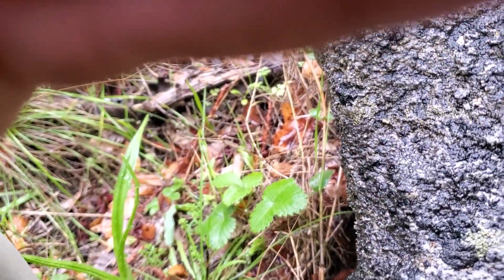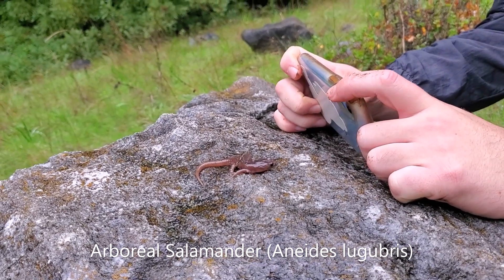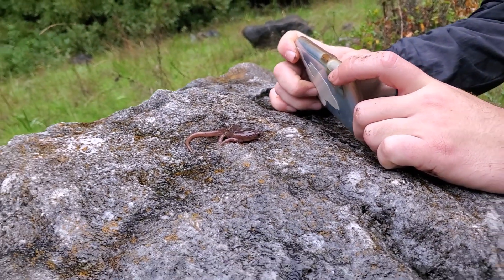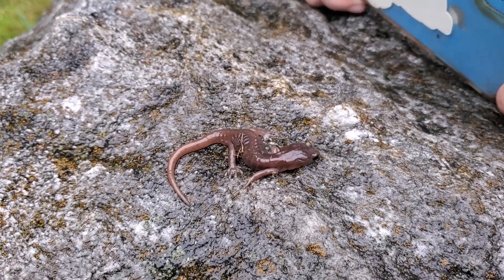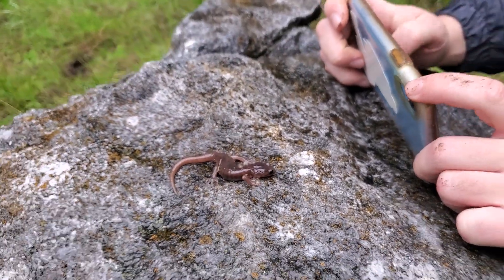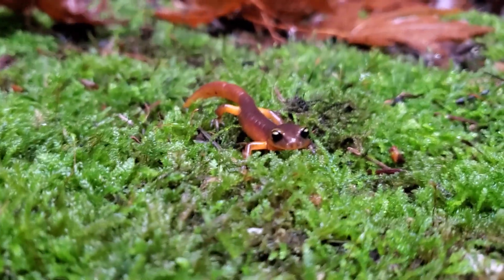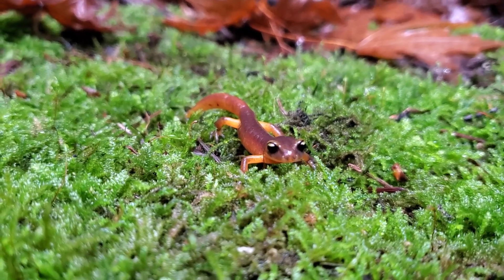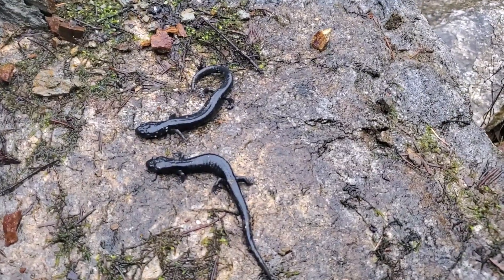We got our first arboreal salamander of the day — have a nice little photo session. These ones in this area tend to have pretty reduced spotting, but that's not the case for all of them. Ensatina number one for the day, first of many I'm sure — my favorite photogenic little salamanders.